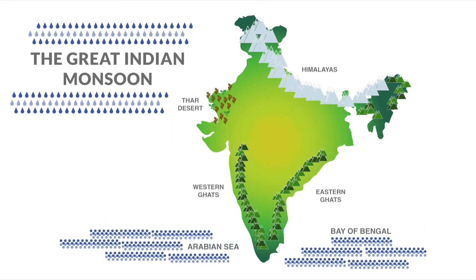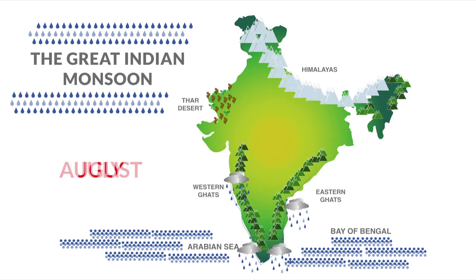The annual monsoon generally begins in either late May or early June on India's southwest coast, splitting into two branches that move north towards the Himalayan foothills. One branch moves along the Arabian Sea along India's west coast, and the other moves across the Bay of Bengal on India's east coast, before reaching the coasts of West Bengal and Bangladesh.